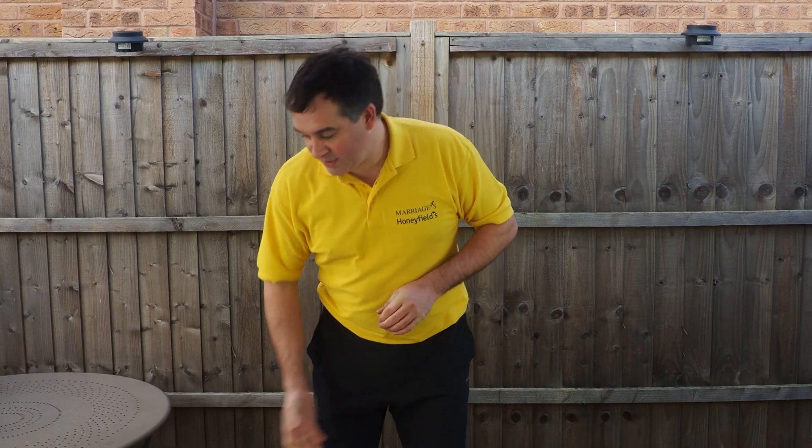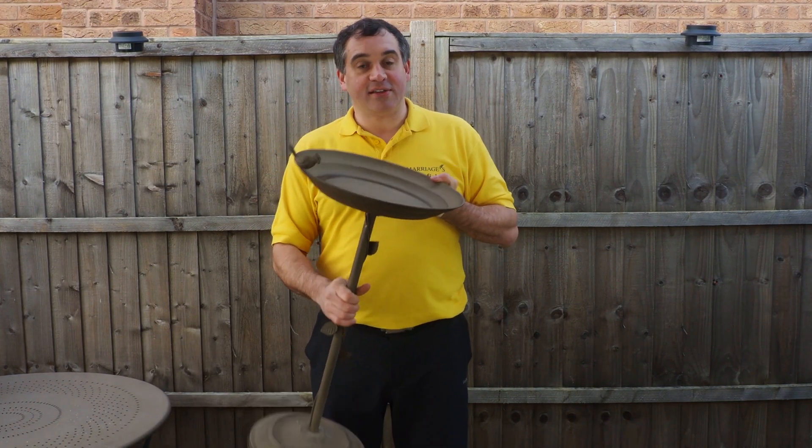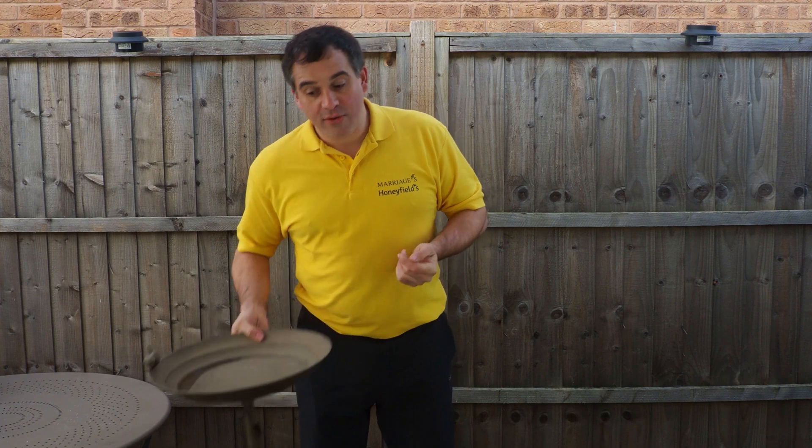Hello and welcome to another one of our bird bites. Today I'm going to be talking to you about the importance of water. Somewhere in the garden you need to have a bird bath, either like this or a hanging one. Although birds don't have sweat glands and use water as a means of controlling their temperature, it is absolutely critical for them for drinking and bathing.